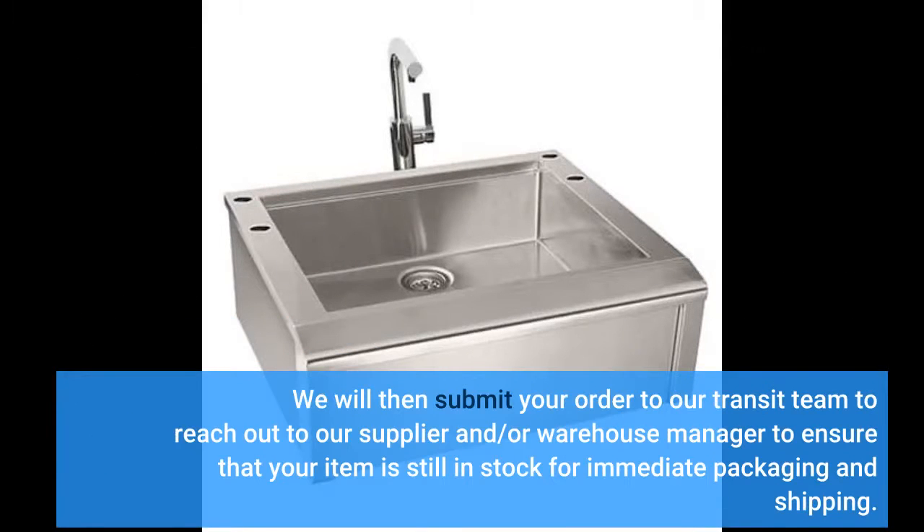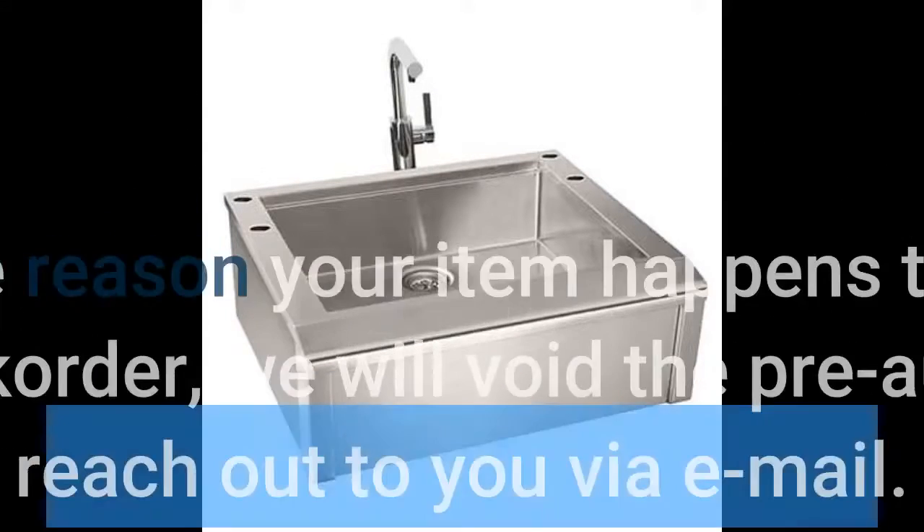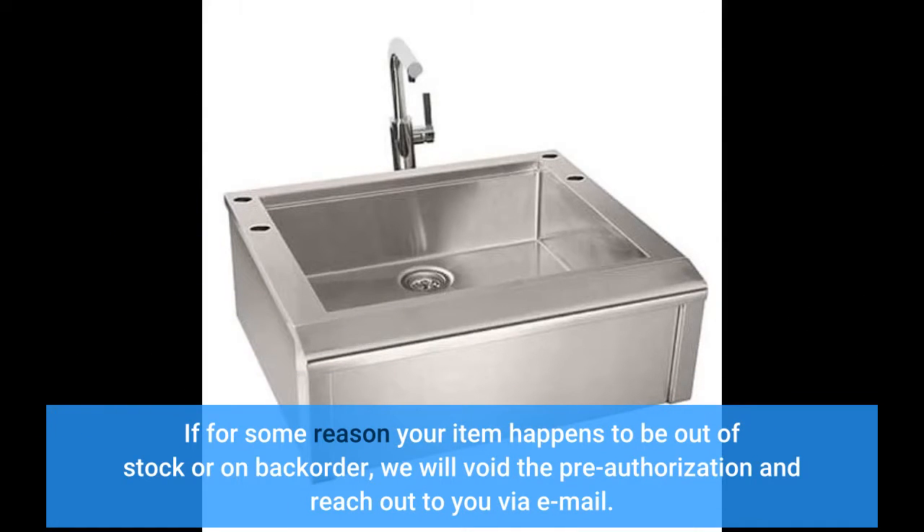We will then submit your order to our transit team to reach out to our supplier and/or warehouse manager to ensure that your item is still in stock for immediate packaging and shipping. If for some reason your item happens to be out of stock or on backorder, we will void the pre-authorization and reach out to you via email.